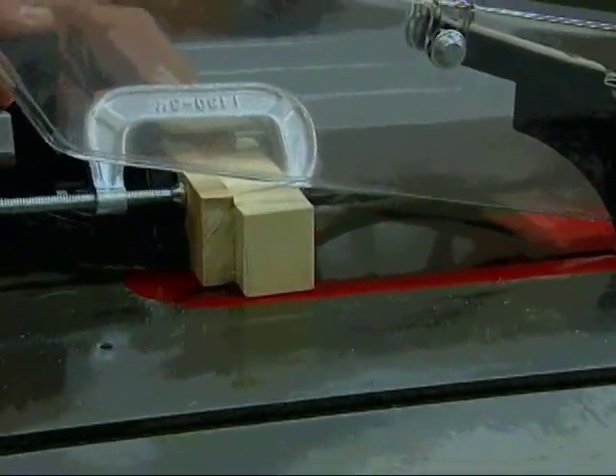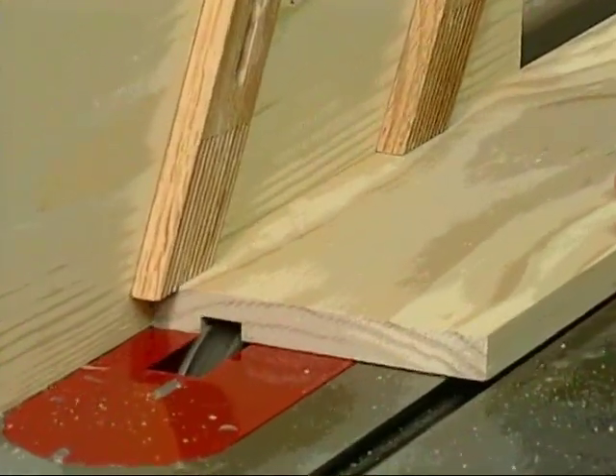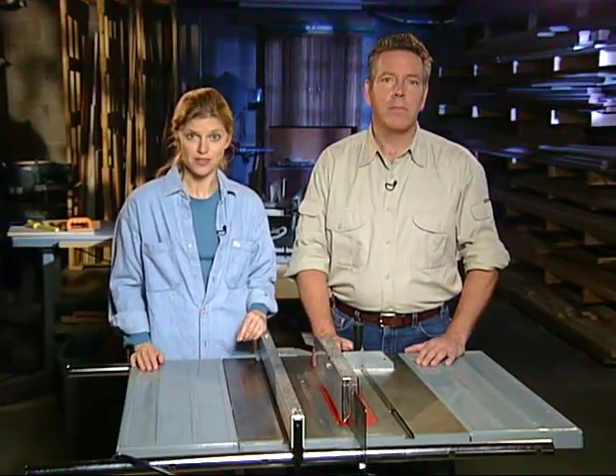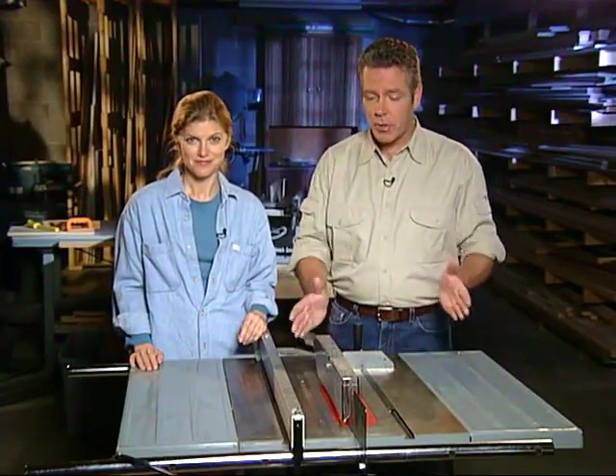This is especially true when working with power tools like table saws. With sharp saw teeth spinning at well over 100 miles per hour, it takes only a split second for a mistake to happen. And in that split second, an accident can occur that may have years of long-term serious consequences. The sad truth is each year many serious injuries and disabilities are attributed to accidents with table saws. But what's even sadder is the fact that these accidents need not happen.